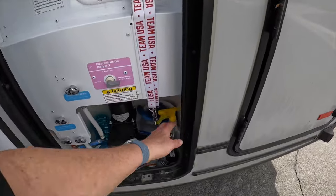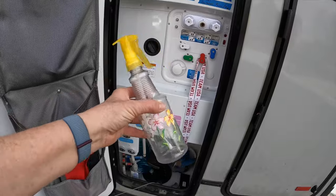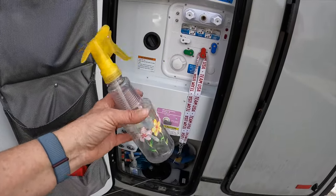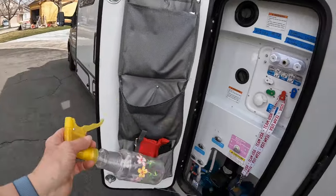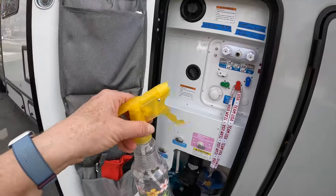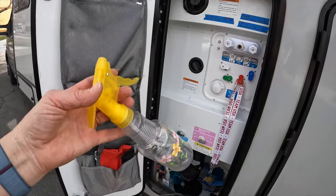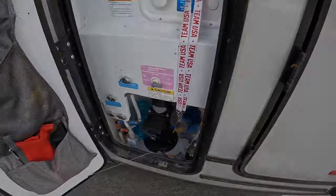Tip twenty-four: keep a spray bottle filled with a vinegar solution. Vinegar solution is a great way for cleaning — it's inexpensive and eco-friendly. We keep a solution of one part distilled vinegar to one part water in a spray bottle in the water compartment. When we're dumping the gray tank or cassette and get a spill, it's right there and handy to clean up. We also use it for cleaning the bathroom, spraying down the surfaces. Vinegar is somewhat of a disinfectant — not as good as bleach, but it doesn't stain like bleach either.